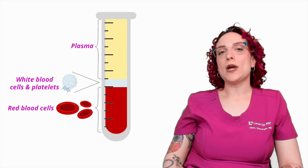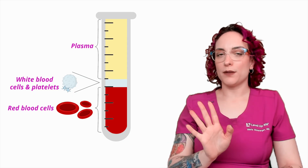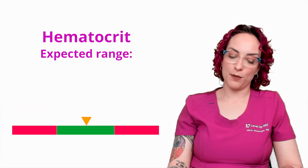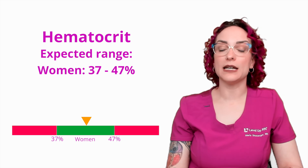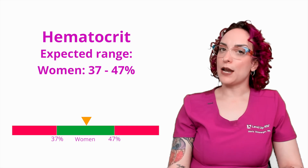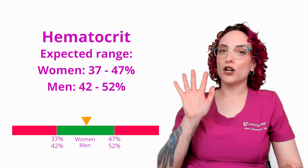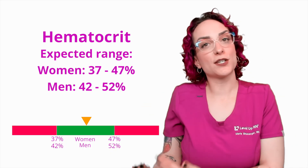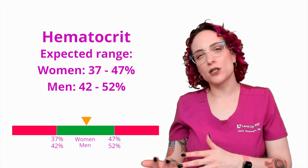This is also separated based on sex. For patients assigned female at birth, the hematocrit range is 37% to 47% of their blood — that's how much of their blood should be red blood cells. For patients assigned male at birth, it's going to be 42% to 52%, a little bit more because of higher muscle mass and the greater oxygen demands associated with it.